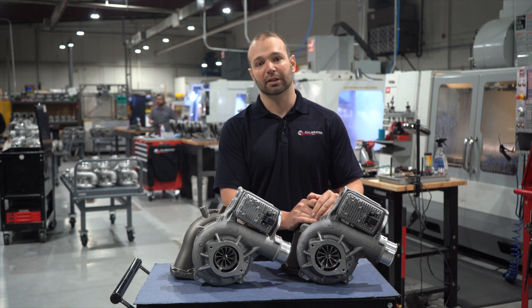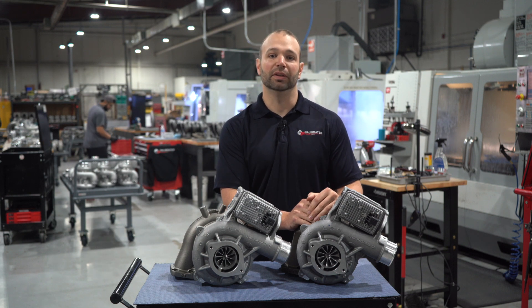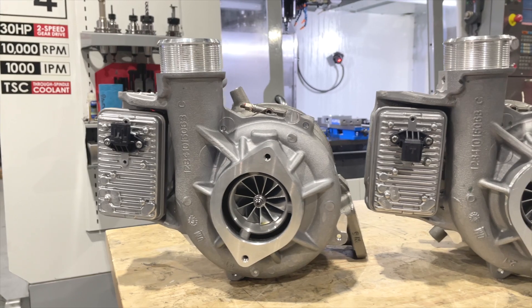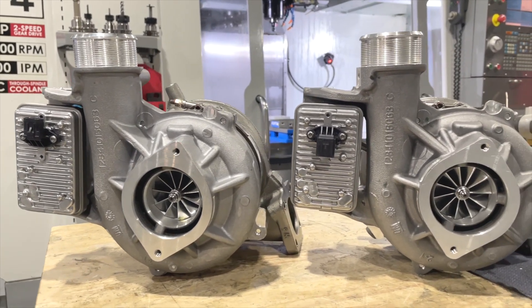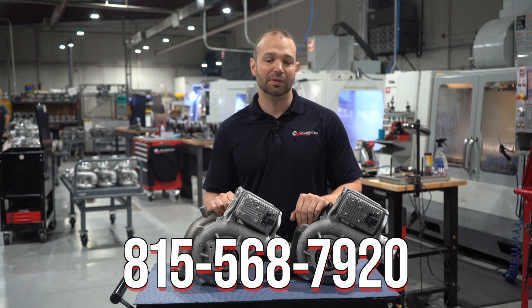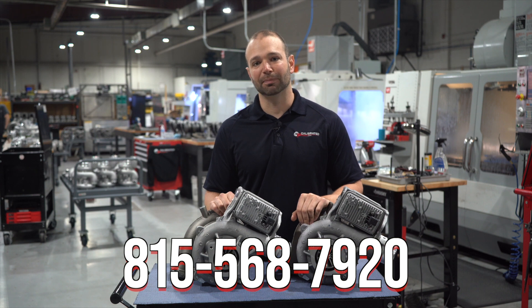The 64 is a better fit in that situation — you're going to really take advantage of that box programmer, have more air, and make power more efficiently. Either way, you can't go wrong. If you have more questions about your particular setup and want to talk to one of our guys, we'd be happy to help. Call 815-568-7920. I'm Nick Pregnitz with DuramaxSooner.com. Thanks for watching.